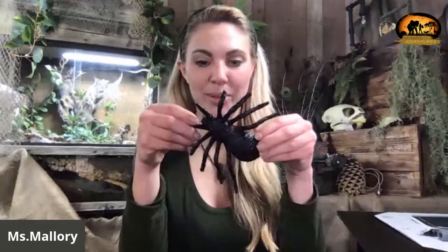Hi everyone, we are live. Welcome to Story Time with Miss Mallory. Unfortunately none of the critters wanted to come out and say hi — I tried persuading them with food but tonight was just not the night. So instead I brought out a replacement: this is a tarantula, and today we are reading "Walk in the Desert."